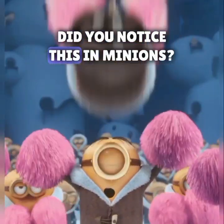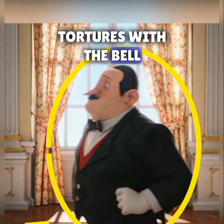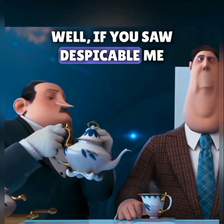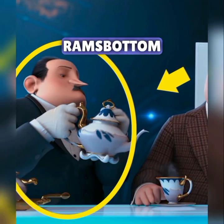Did you notice this in Minions? Check out the poor butler Bob tortures with the belt. Does he look familiar? If you saw Despicable Me 2, then you saw him serving tea to AFL director Silas Ramsbottom.